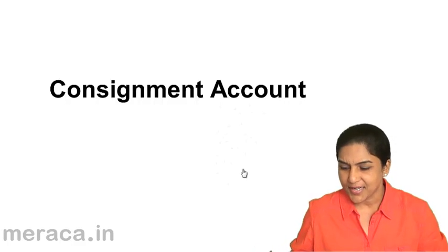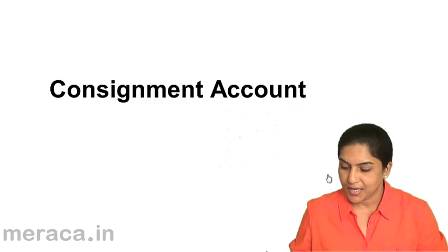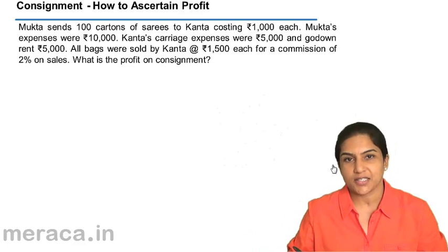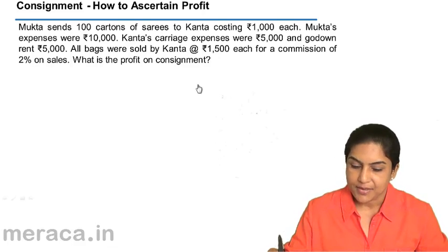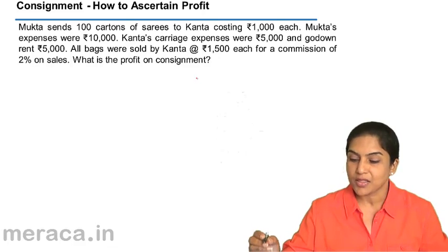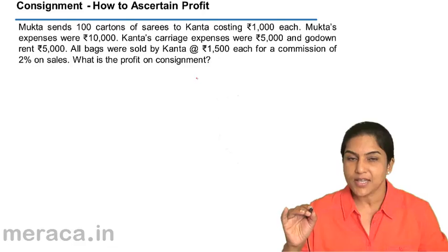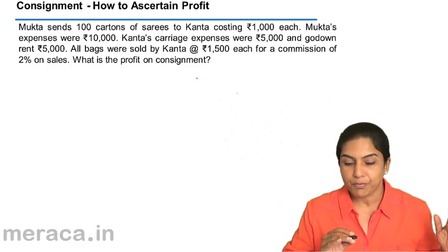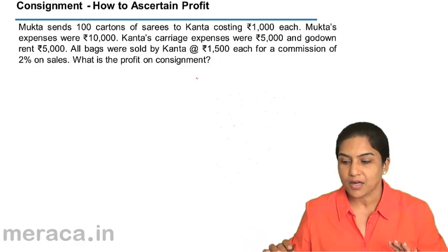Let us understand the profit or loss on consignment even without preparing a consignment account. Let us take an example. Mukta sells 100 cartons of sarees to Kantha, costing rupees 1,000 each — so 1 lakh total. Mukta from Mumbai is sending 1 lakh of goods to Kantha in Kanthur.